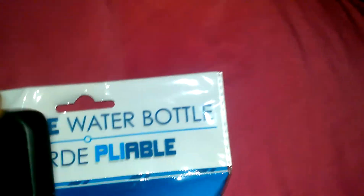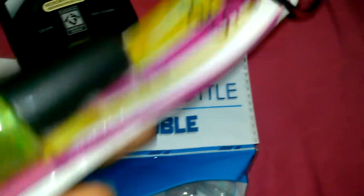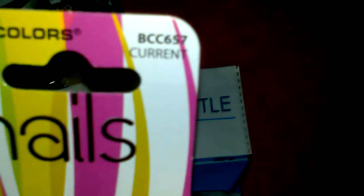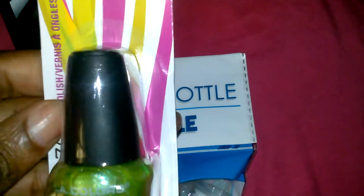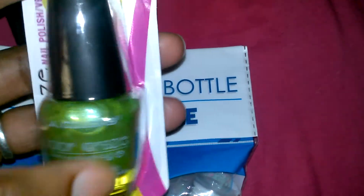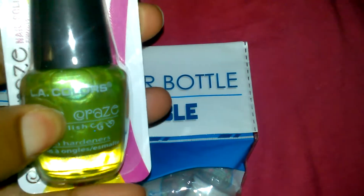I got LA Colors nail polish in 'Current' — it's a green shade. I had this one before but I made myself a nail polish rack yesterday and it wasn't on the wall sturdy enough, so everything fell down and some of my polishes broke.